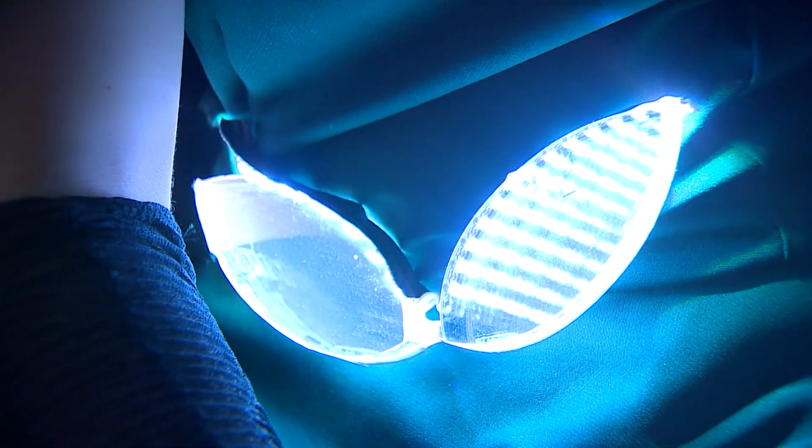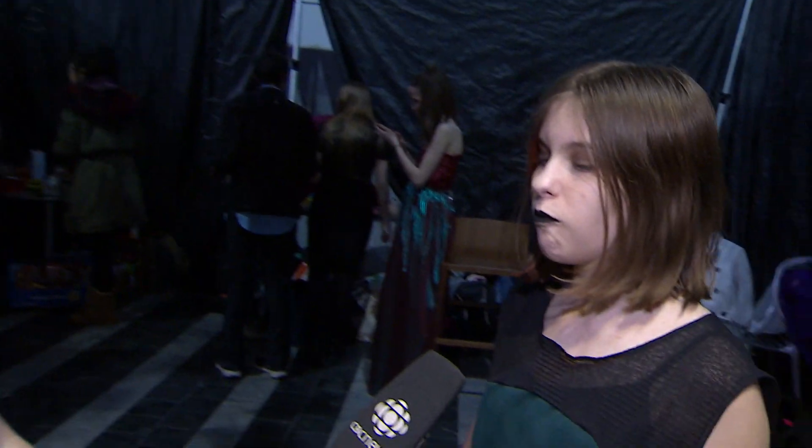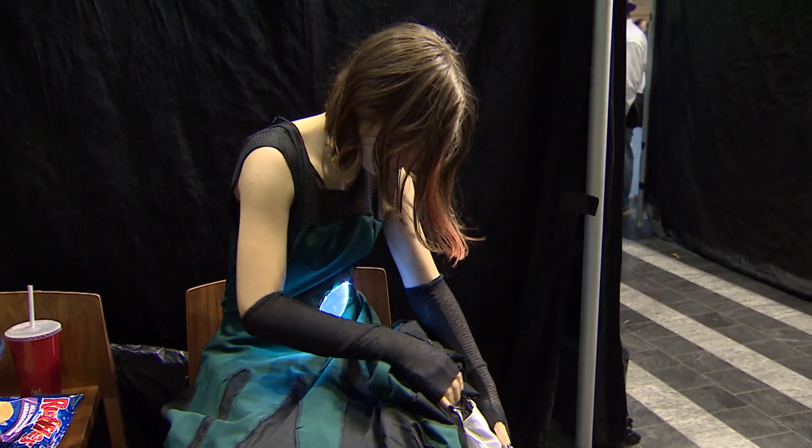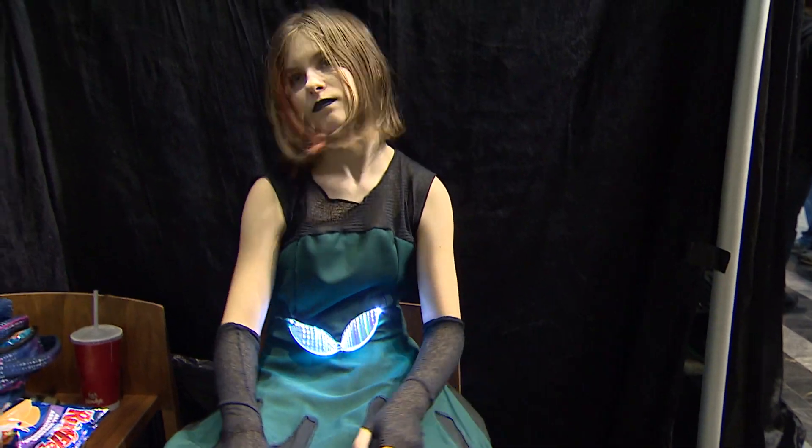What is one skill that you learned from this process? Well, I got a lot better at electronics. Before this I had only soldered chainmail armor, but this was my first time soldering electronics and I think I was pretty good at it.